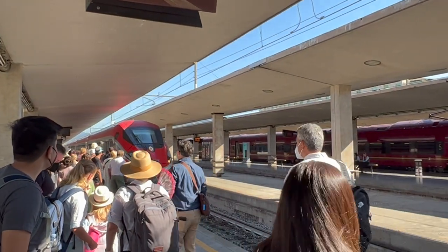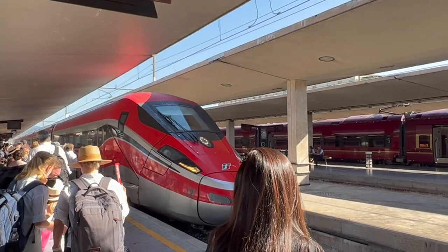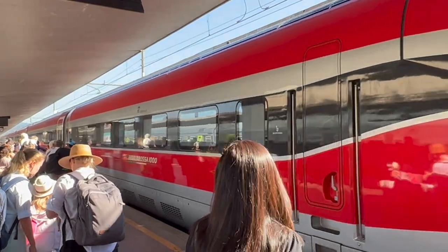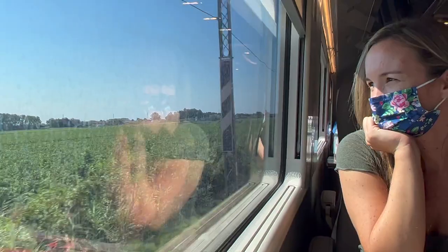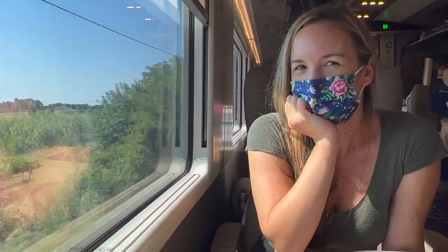The Freccia Rossa 1000 is the new high-speed train of Trenitalia. There are four levels of service depending on your travel needs, and this includes four standard coaches, one premium, two business class, and one executive class. We were feeling a little classy this trip, so we booked business class and got our seats on coach number two.